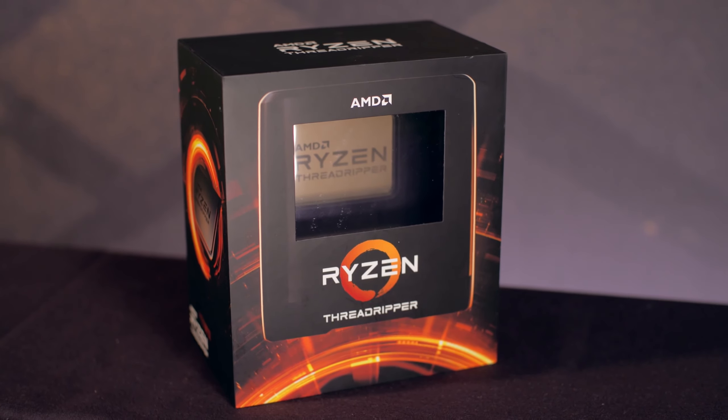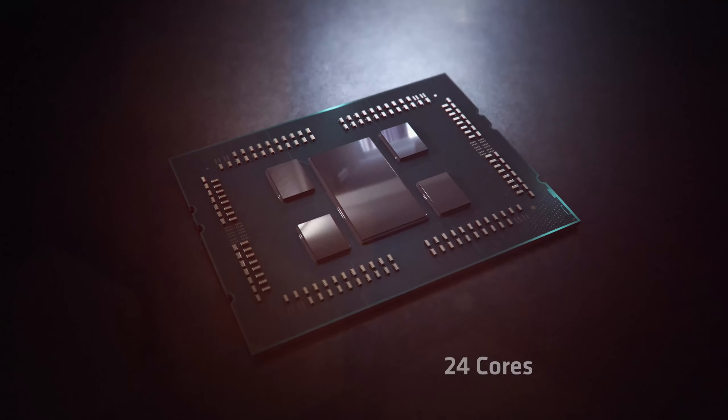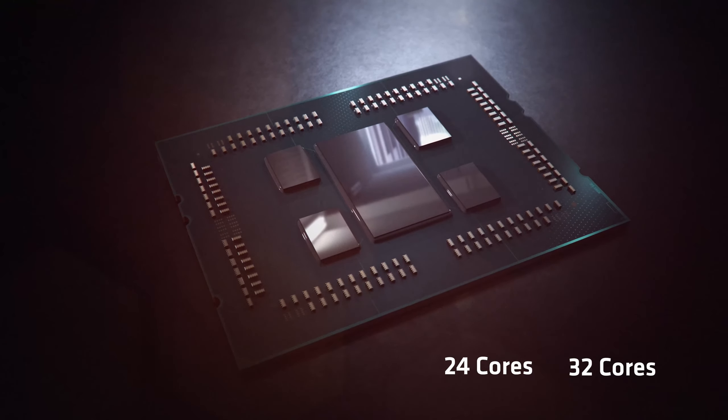Now let me turn it over to Robert who will talk a bit more about the specs and the performance. The third-gen AMD Ryzen Threadripper comes in two flavors: a 24-core model and a 32-core model. Let's start with the 24-core, 48-thread model — that's the AMD Ryzen Threadripper 3960X.